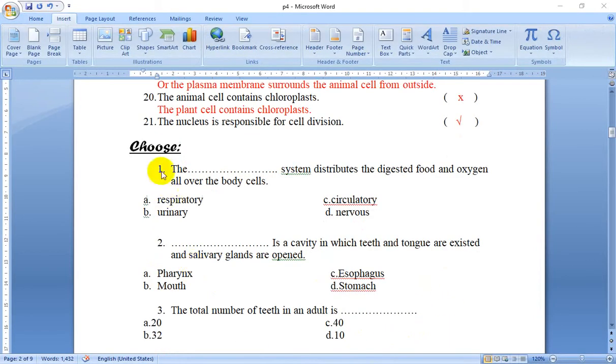Next question — Number 2: Choose. Number 1: Which system distributes the digested food and oxygen all over the body cells?